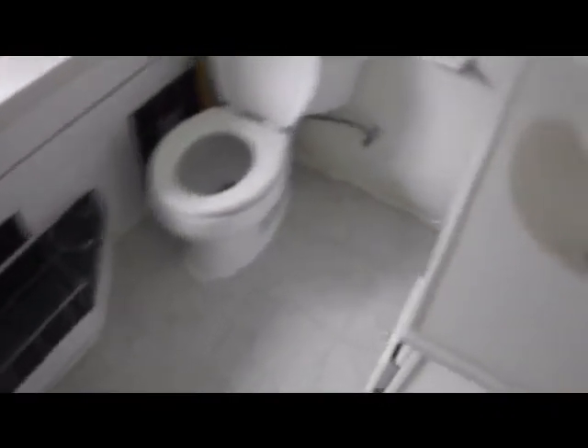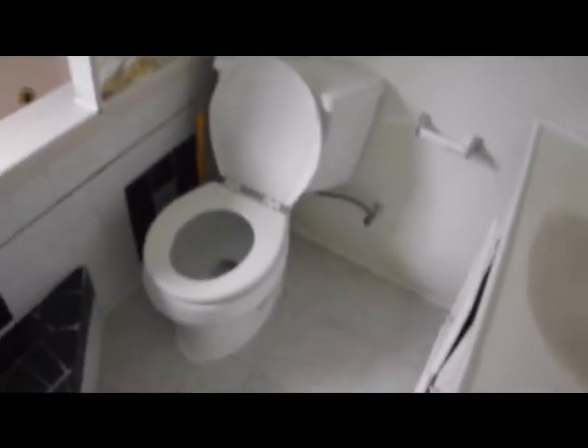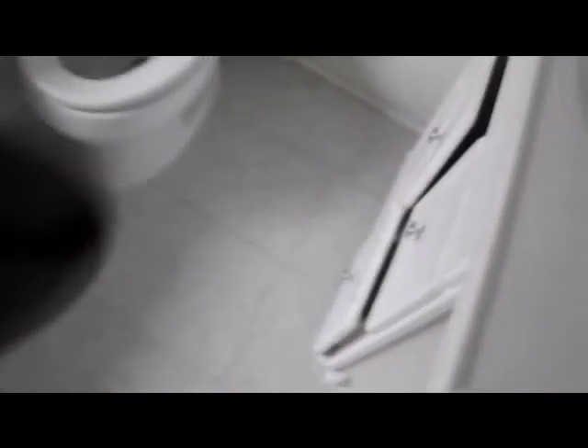This is the downstairs bathroom. There's some damage in the sink and over there. Some nails in the wall. Some cracked tiles on the floor. Some damage to the door. Some cracked tiles there.